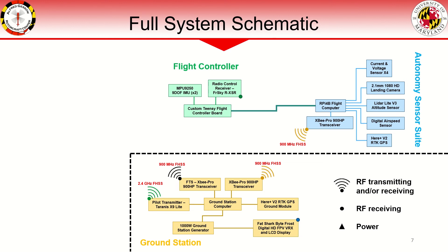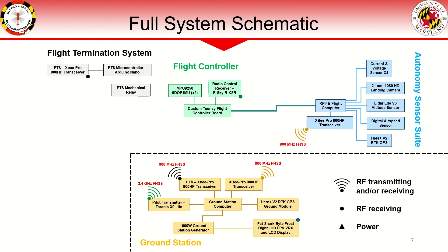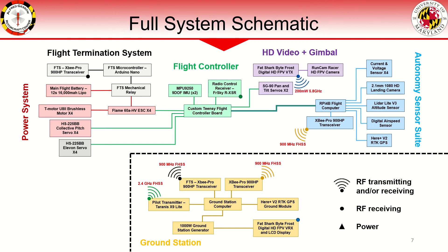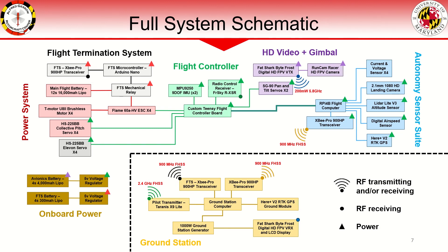Two-way telemetry is established with the ground station through an XP Pro transceiver module. The flight termination system operates independently of all other avionics and acts in line between the propulsion battery and power system. 60-amp ESCs commanded by the flight controller provide power to the four motors. Additionally, the flight controller commands four collective pitch servos and four elevon servos. A digital HD video system transmits gimbal-stabilized video feed to the ground station. The flight termination system is powered by an independent battery sized for the maximum flight time of the vehicle. All avionics receive power from an independent avionics battery to isolate them from voltage spikes present on the main propulsion battery.